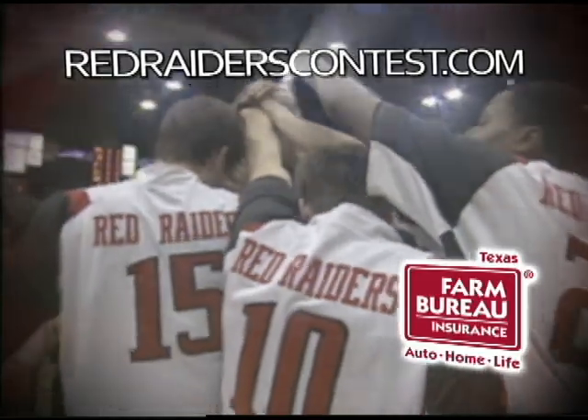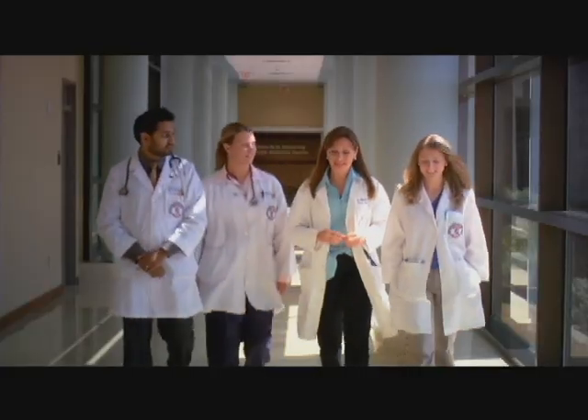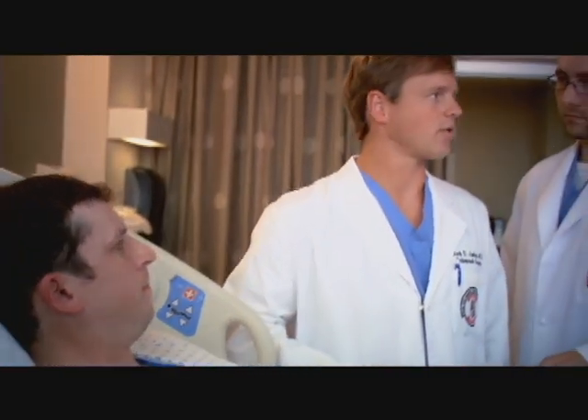UMC is the primary teaching hospital for the Texas Tech University Health Sciences Center. The partnership between UMC and Texas Tech places us at the forefront of medical training and knowledge. It's a place where a team of professionals is committed to your care. As a teaching hospital, UMC is here for you today while training the doctors and nurses of tomorrow. It's my school. It's my team. It's our hospital.